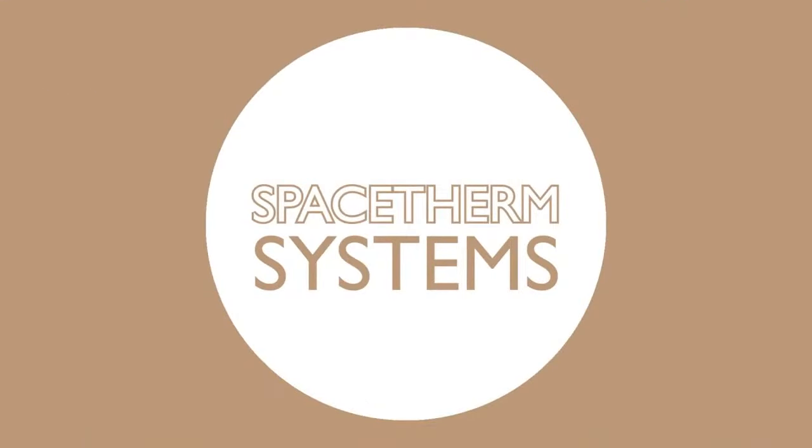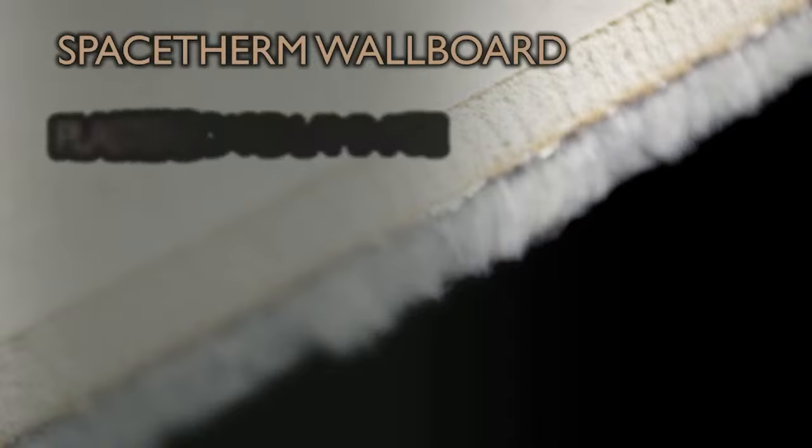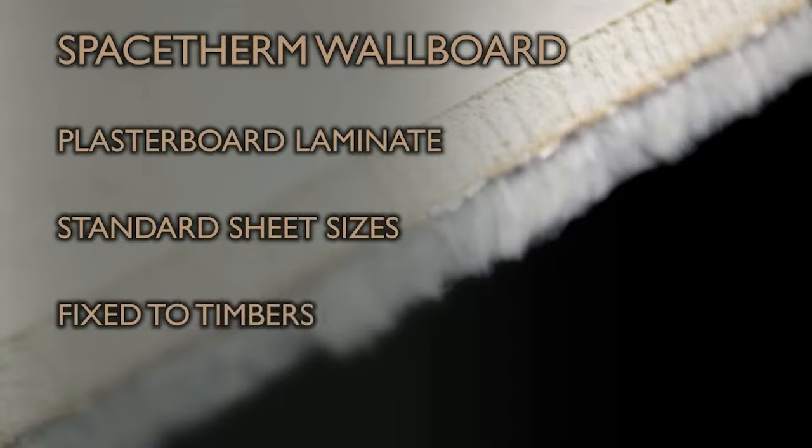There are a range of SpaceTherm systems available to fit more or less any project requirement. Most systems can be supplied in a variety of thicknesses, with or without integrated vapour control layers. The blankets can be supplied unfaced as a multi-purpose high-performance insulation blanket with an A1 fire rating. SpaceTherm Wallboard is a straightforward traditional plasterboard thermal laminate, supplied in standard sheet sizes and fixed to existing timber studwork, battens, or the underside of rafters. It is supplied with an integrated vapour control layer, which can be omitted on request for a fully vapour permeable board.